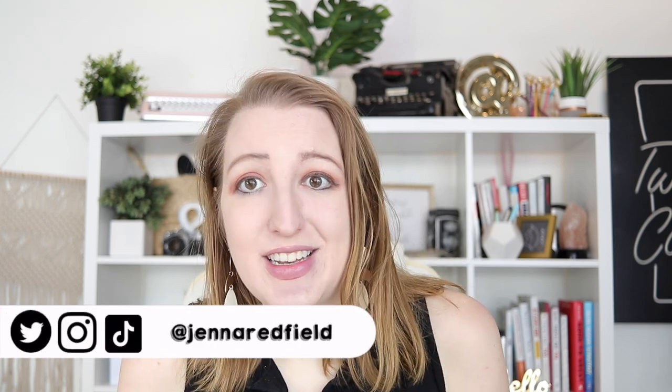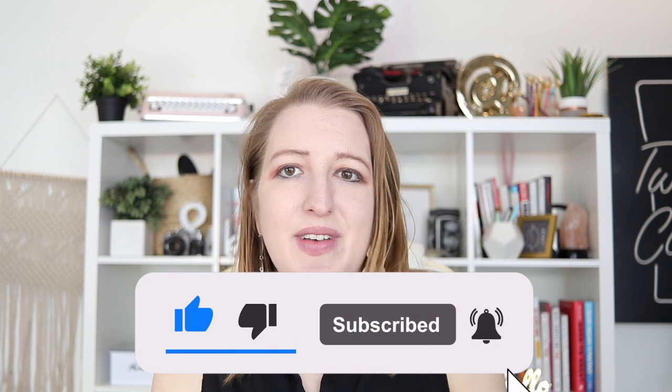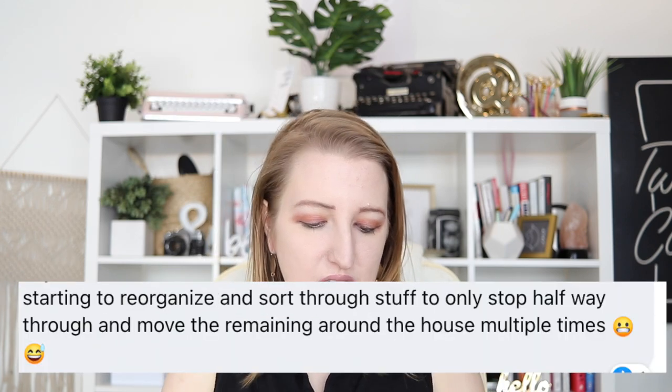Hey everyone, welcome back to my YouTube channel. My name is Jenna Redfield and I am so excited for today's video. This is a video I've been wanting to do for a while but I knew it was going to be a lot. So I'm excited to jump in to how to organize your house with ADHD. I asked in my Facebook group what you guys struggle with the most when it comes to organization, and the two main things that came up were motivation and consistency.